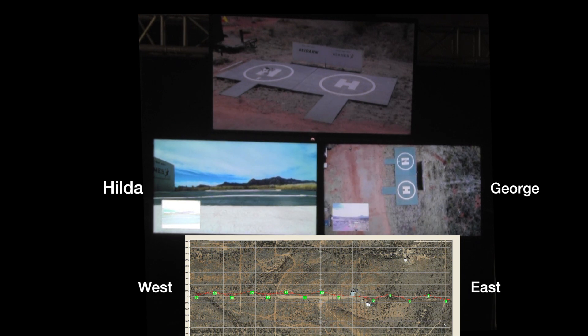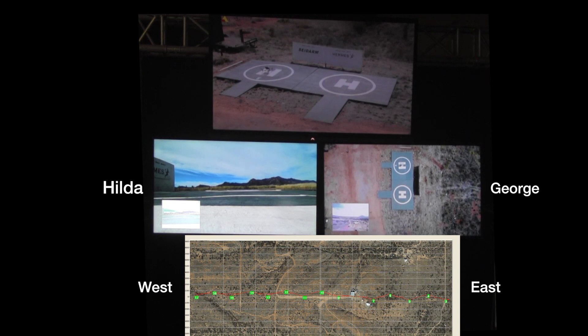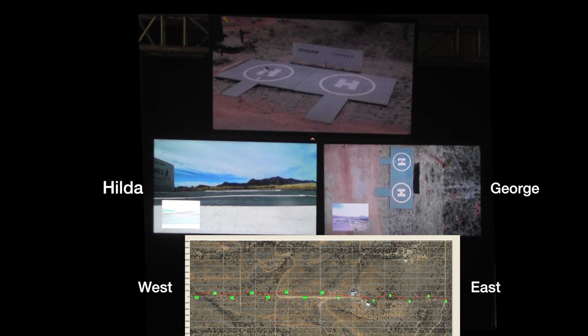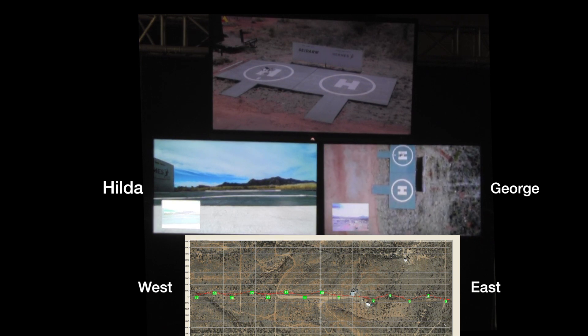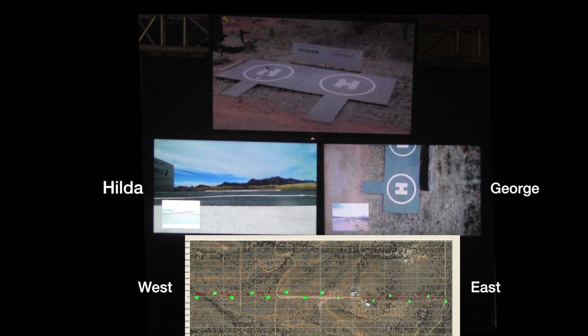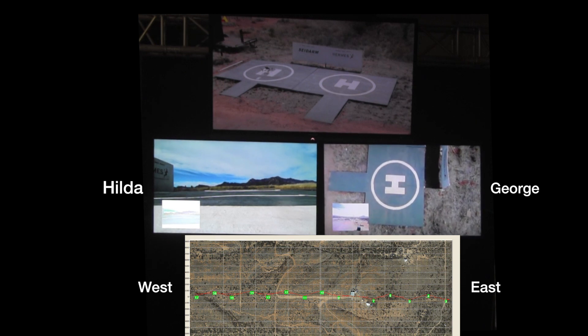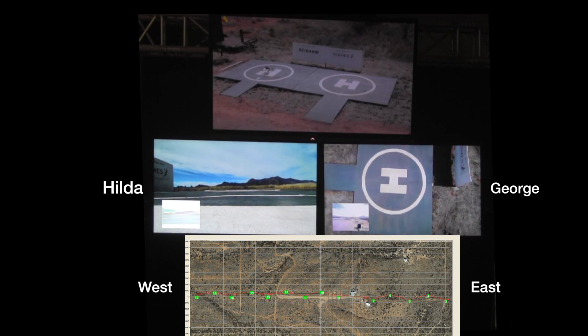The system design concept called for prefabricated silos containing a drone and battery carousel. Upon landing in the silo, batteries could be swapped in less than a minute. One or more silos could service each five-mile Sidearm segment. In this design, the distance to the furthest Sidearm sensor would be two and one-half miles, and it could be reached in less than two minutes.